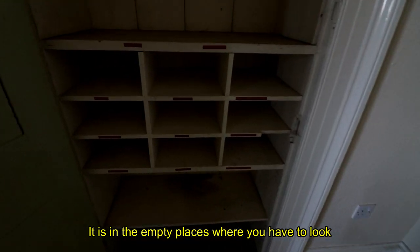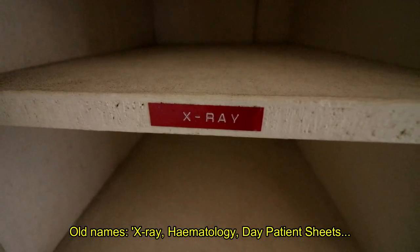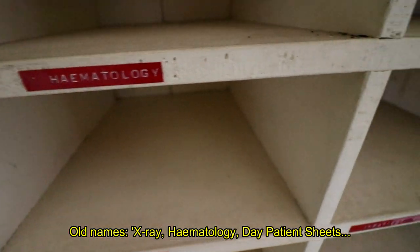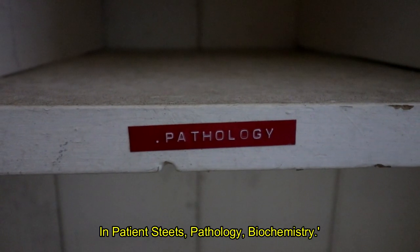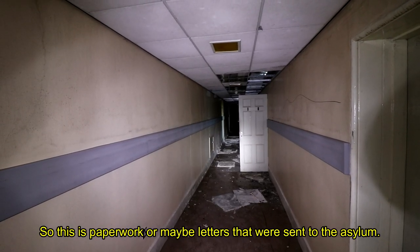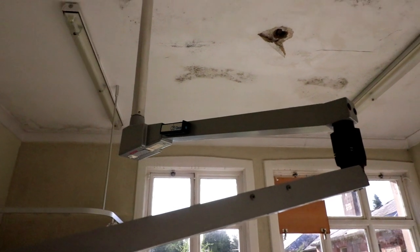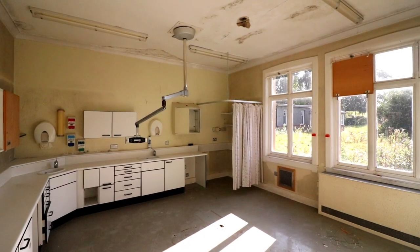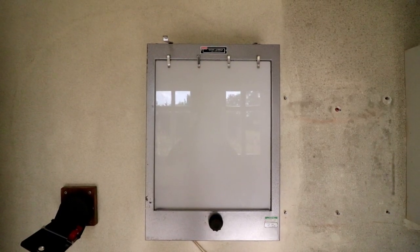It's in the empty places where you have to look really carefully to find details of the past. Old names on paperwork include x-ray, haematology, day patient sheets, inpatient sheets, pathology, and biochemistry — so this is paperwork or maybe letters that were sent to the asylum. One of the only medical remnants we found was this operating light arm. This small ground floor room would have been the dentistry and was fairly intact.